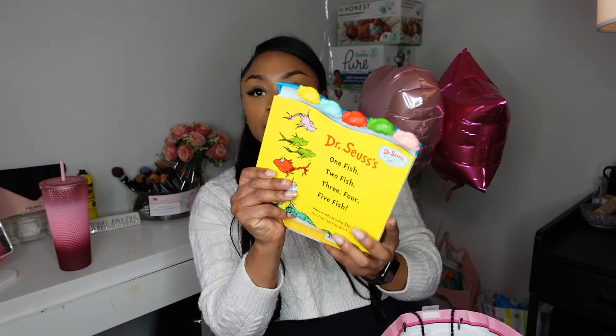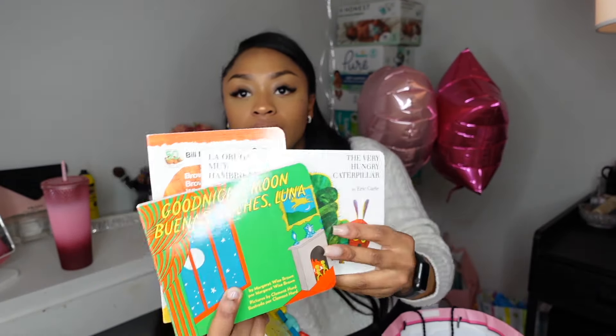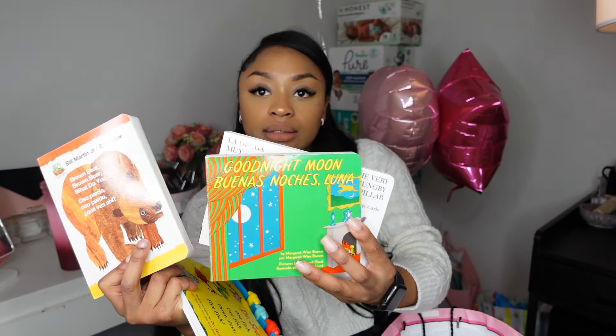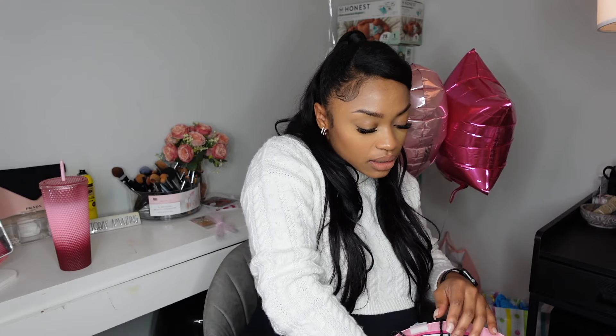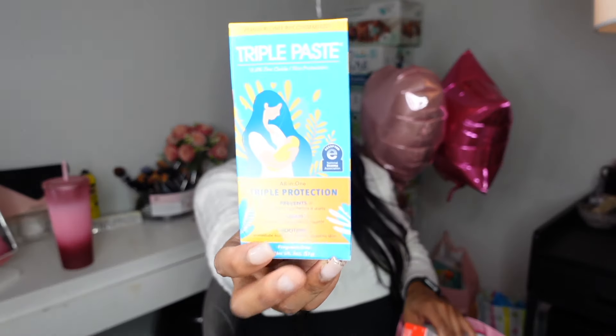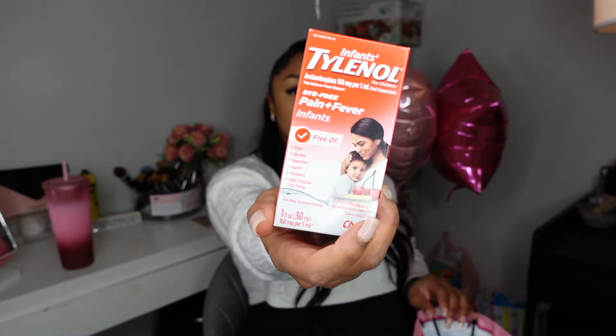Baby got a little rattle and a bunch of books! Thank you to everyone who got our baby books — it's super important to me. We also got Triple Paste baby ointment for diaper rashes, hopefully she doesn't get them. Someone also got us Hylaniol, though I don't think we can use that until she's much older.